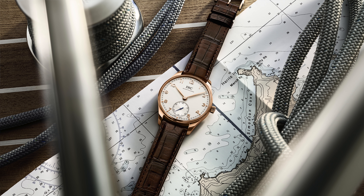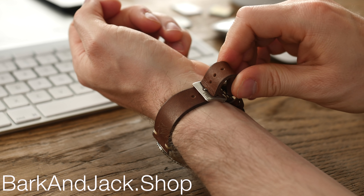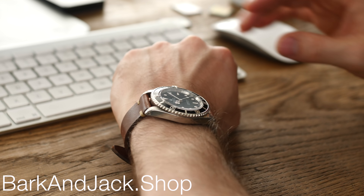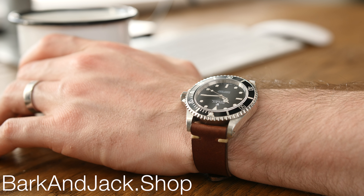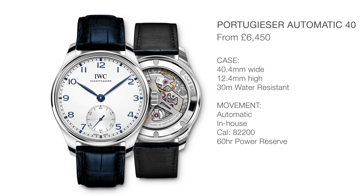Given the versatile design of the watch, I think it'd be very easy to dress it down — just change the strap out for something a little less formal, perhaps like a Bark and Jack Mocha strap. Over at Barkandjack.shop we sell a whole load of NATO and leather straps; we've just received more stock of the Mocha strap, so jump over and check them out after this video. Let this video run its course and there'll be links in the description down below.